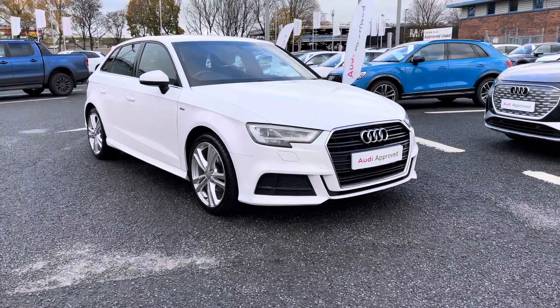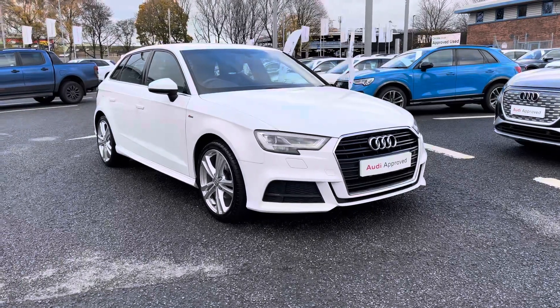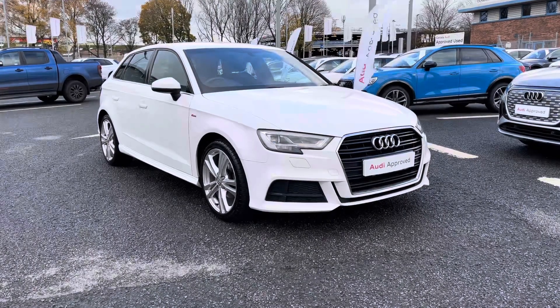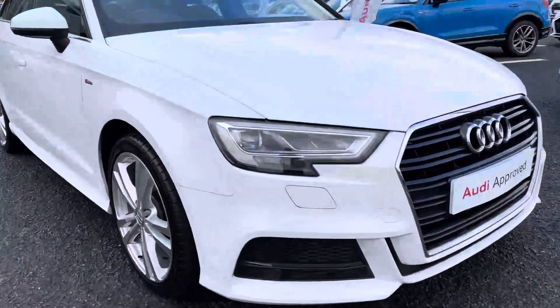Hello, welcome to Carlisle Audi. Today I'll be taking you on a walk around of this approved used Audi A3 S-Line 35 TFSI with a 6-speed manual gearbox, finished in IBIS white paintwork. All our approved vehicles come with a minimum of 12 months extended warranty, 12 months roadside assistance and benefit from a pre-delivery inspection.